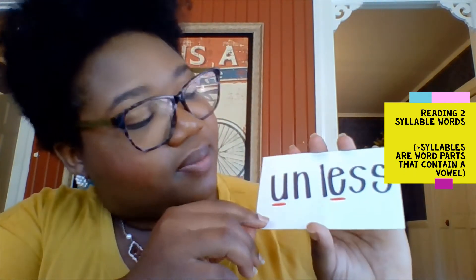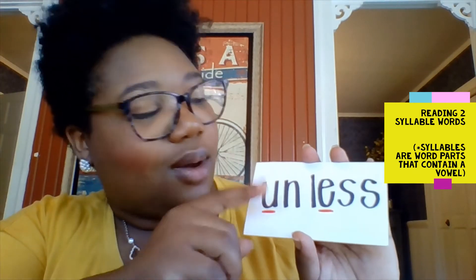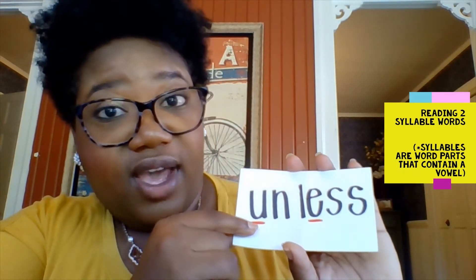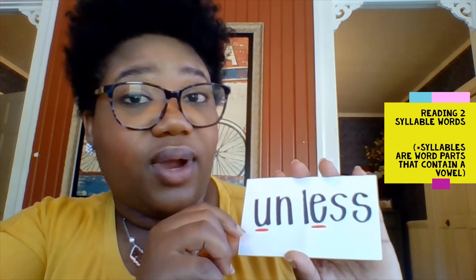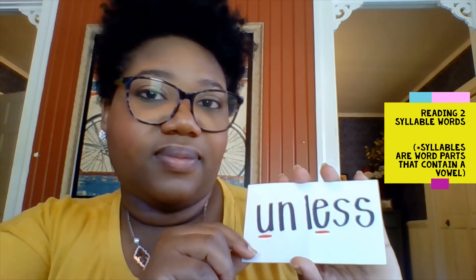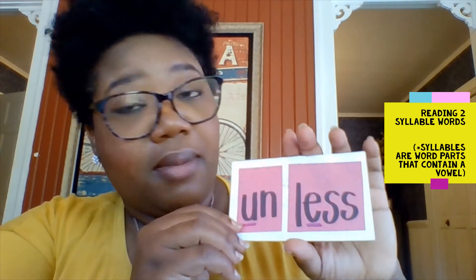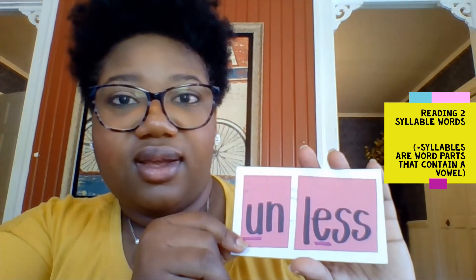And our last word that we're going to practice. Let's look for the vowels. We have a U. What other vowel do we have? An E. Yes. And if we were to separate this into syllables, how might we separate it? It might look a little like this: un-less. And what's the word? Unless. Good. So that's a good way to identify words that you really don't know how to read - you can separate them into syllables and it'll help you read them.